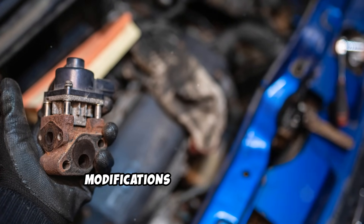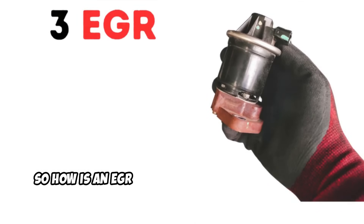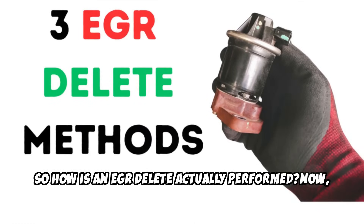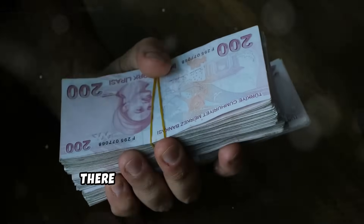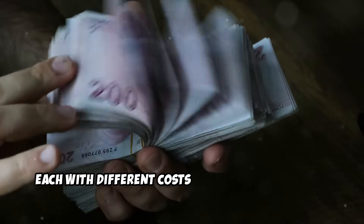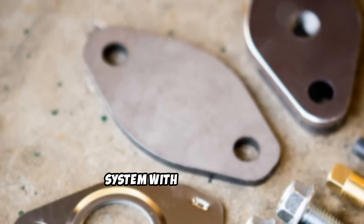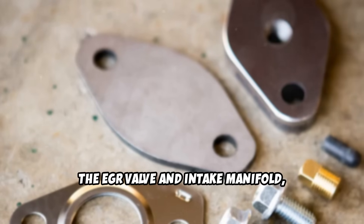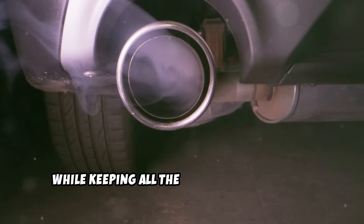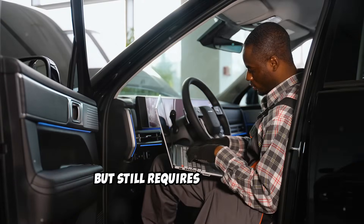So how is an EGR delete actually performed? There are three main types of EGR delete methods. The first method is blocking the EGR system with metal plates. This involves installing plates between the EGR valve and intake manifold, effectively preventing exhaust gas flow while keeping all the original components in place. This method maintains a stock appearance but still requires ECU tuning.